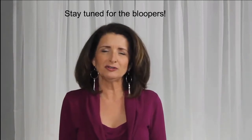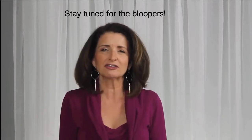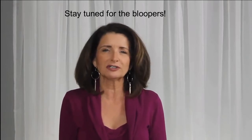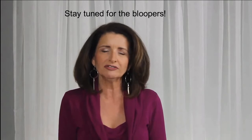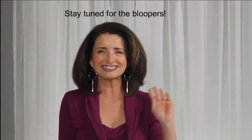Thanks so much for taking time out of your busy day to spend with me. I truly appreciate it. If you liked this video, please give it a thumbs up. And if you'd like to see more of my videos, please consider hitting the subscribe button and the notification bell. Until next time, bye guys.